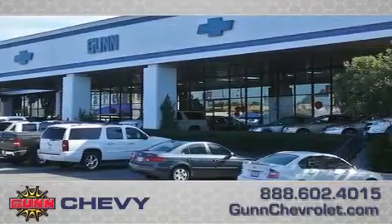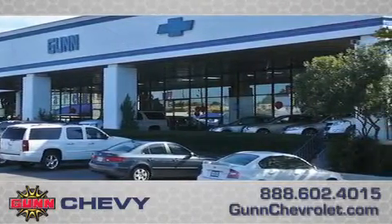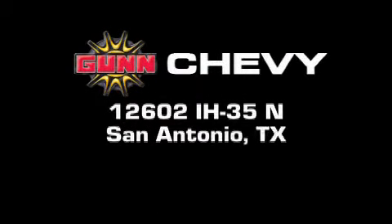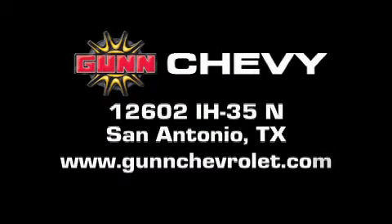Remember to ask about our 48-hour return policy and no-hassle way of doing business. Gunn Chevrolet is located at 12602 Interstate Highway 35 North in San Antonio. Visit us online at www.gunchevrolet.com.